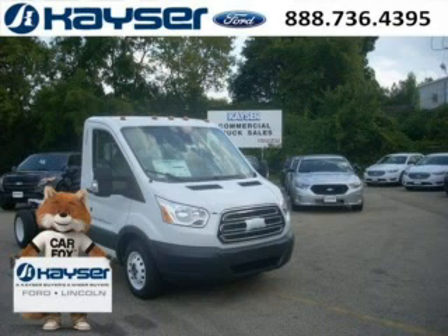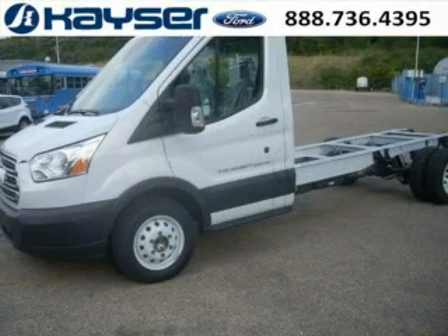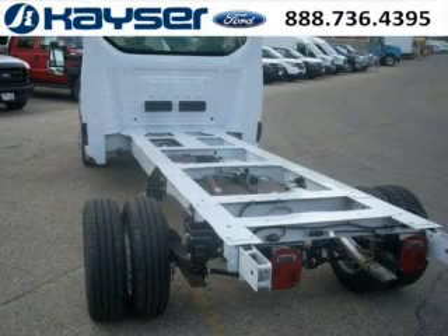Do you want to stretch your purchasing power? Well, take a look at this outstanding 2015 Ford Transit chassis cab. This Transit chassis cab would look so much better with you behind the wheel instead of sitting on our lot. And with climate control, automatic transmission, it's bound to sell fast.